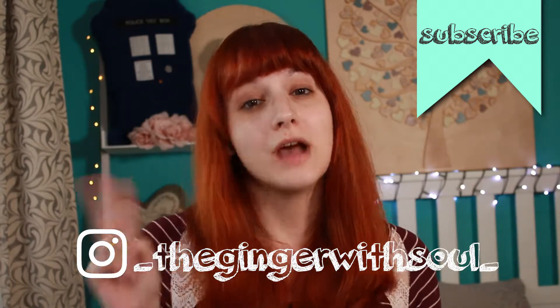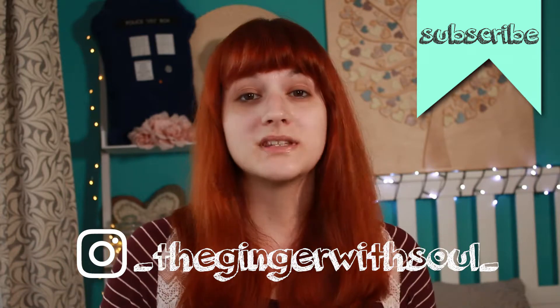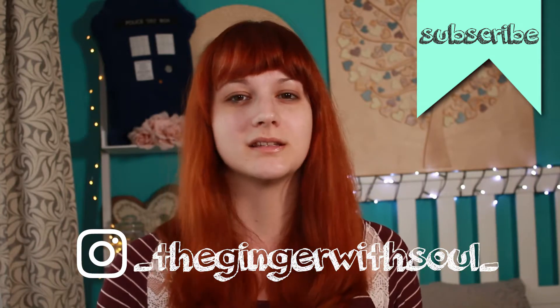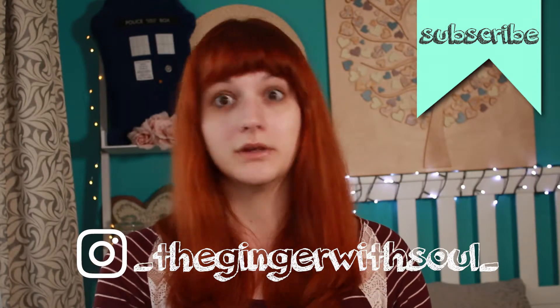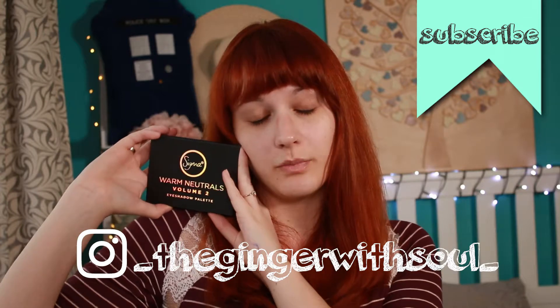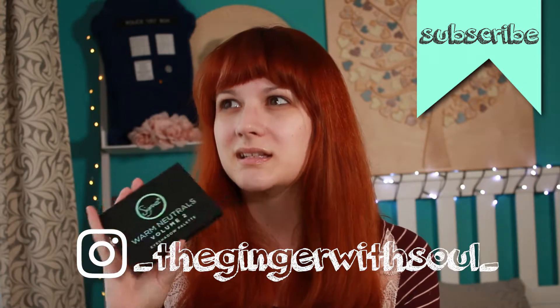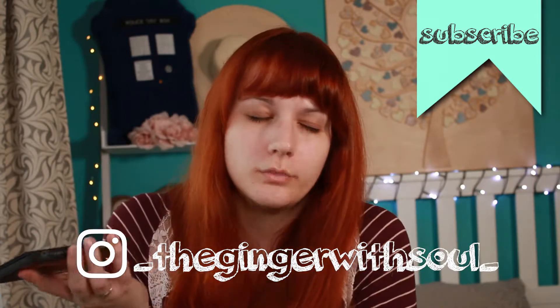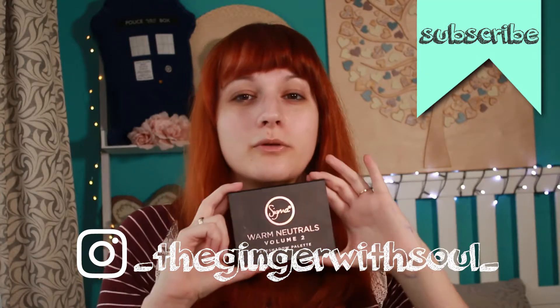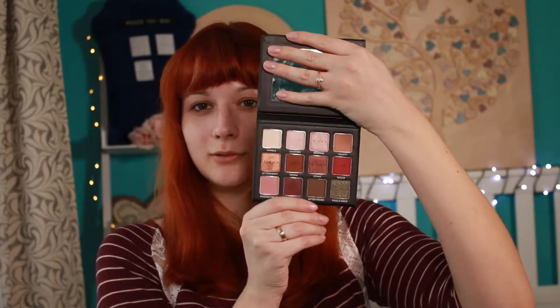I'm gonna show you two kinds of products. The first type are the real new ones in stores. This is the Sigma Warm Neutral eyeshadow palette. It came in last December so it's not brand new, but I put it in the new products category. This is how it looks like.